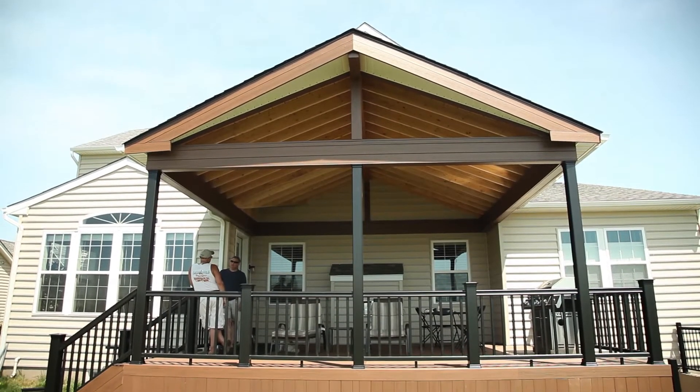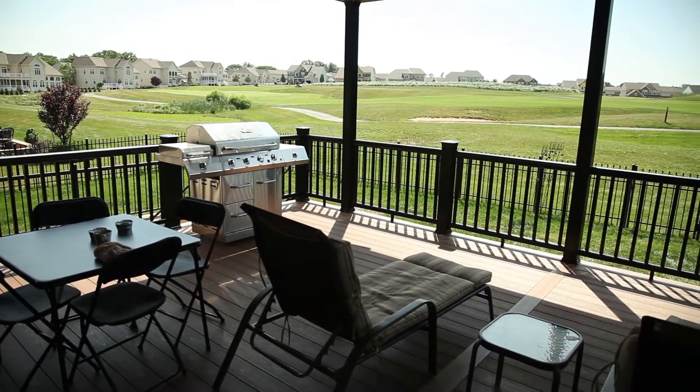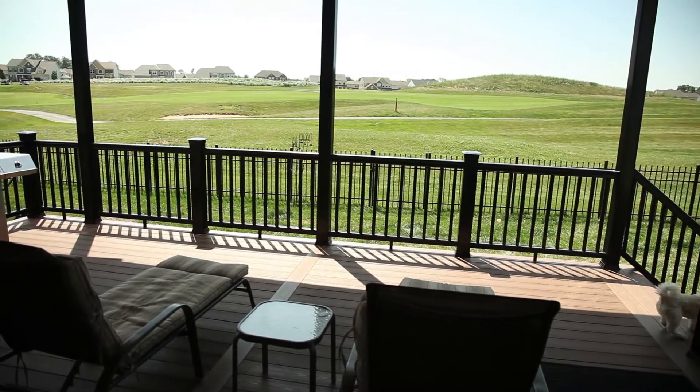I'm here with Joel. Joel, you have a beautiful deck here — why did you go with the covered deck and why did you choose Dream Decks to do this project for you? We were kind of back and forth on whether we were going to do it, and figured if I didn't do it now it was never going to get done. We get a lot of sun back here and we've got great shade now — it's just a whole other room, another environment.